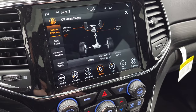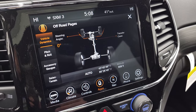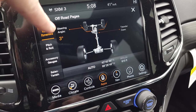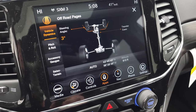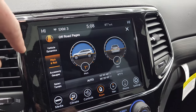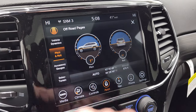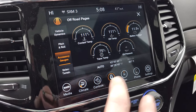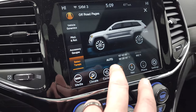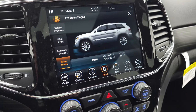The off-road pages are pretty cool. It says 'It's a Jeep thing, you wouldn't understand.' You have your steering angle — watch as I turn the steering wheel to the left, you can actually see the wheels on screen turning and the angle changing. You have your transfer case showing four-wheel or two-wheel drive, pitch and roll — right now we're pitched up just about one degree and sitting level. You also have accessory gauges, and you can see latitude, longitude, and altitude on there as well.